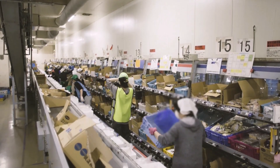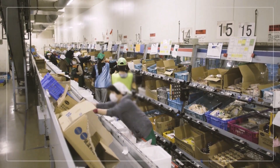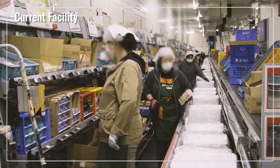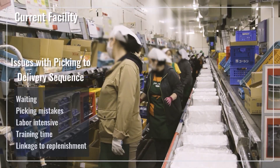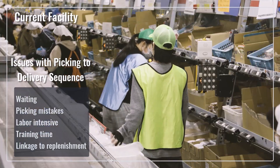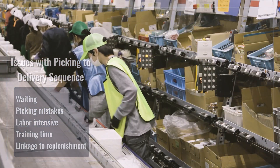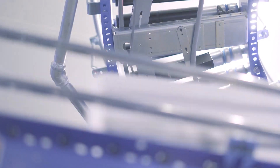Up to now, the conventional thinking at this type of warehouse operation was to pick in the same sequence of order delivery. Many issues were caused with this method — in particular, significant wait time resulted because all picking operations were being performed on one line. It seemed only natural that we would fulfill orders in sequence, and I really could not think of another way to do things.